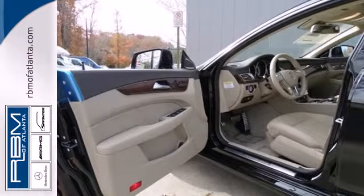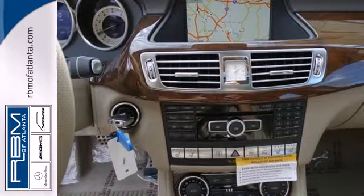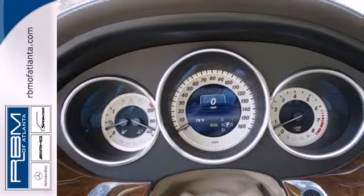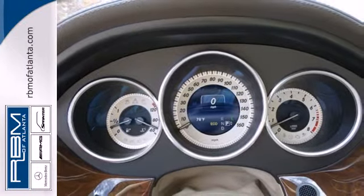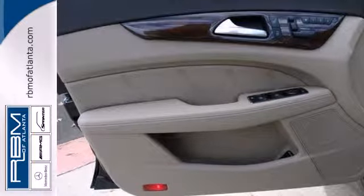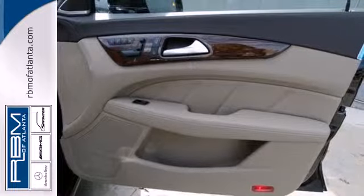Features include remote keyless entry, a multi-function steering wheel and heated mirrors. This car also provides the comfort of climate control and leather upholstery. The auto leveling suspension, dual exhaust and bi-turbo V8 engine show that this isn't just a luxury car, but also a fun-to-drive sports sedan.